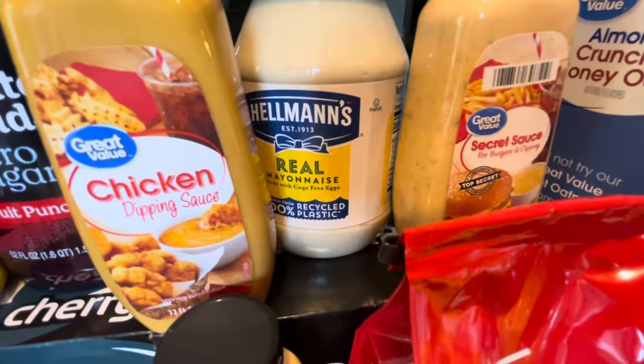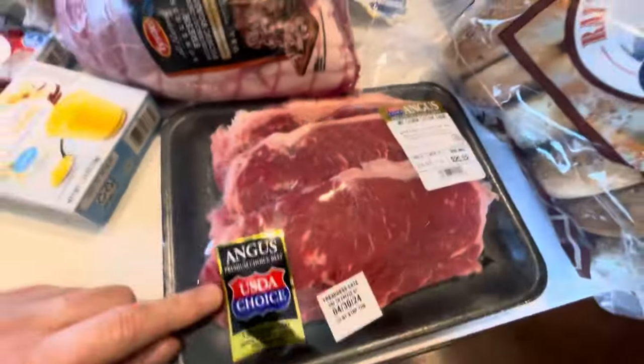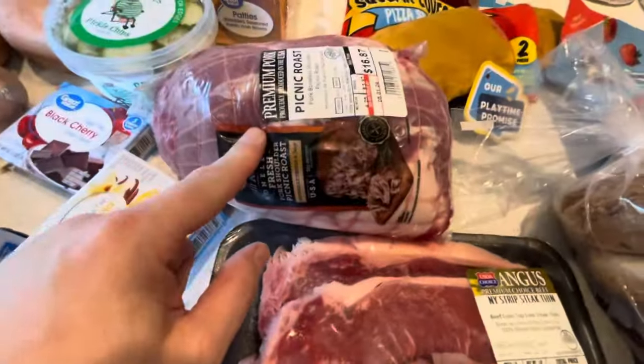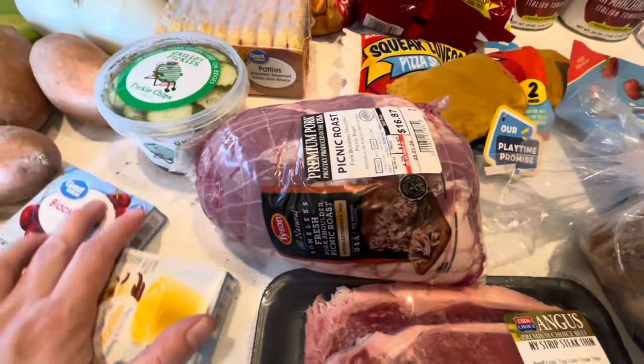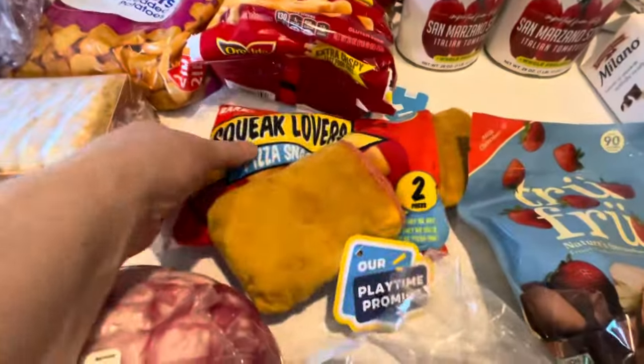Got the Hellman's for only $4 since I had a $2 rebate on Ibotta. Steak for dinner one night. Picnic roast because we wanted to make a pork shoulder for dinner — a Spanish meal that we love to have once in a while.